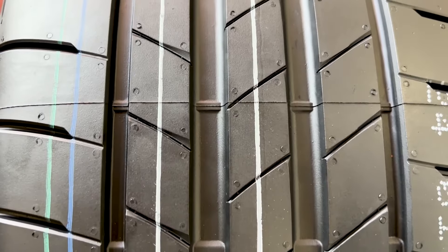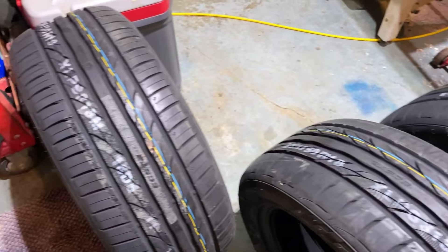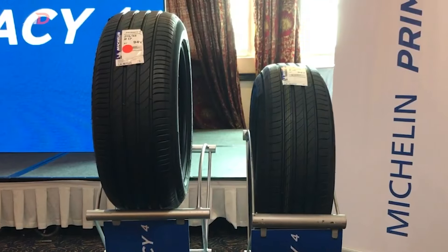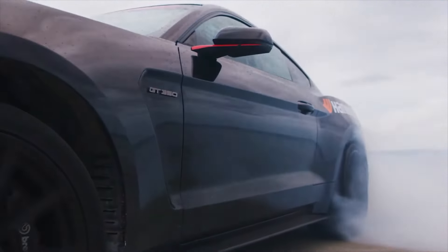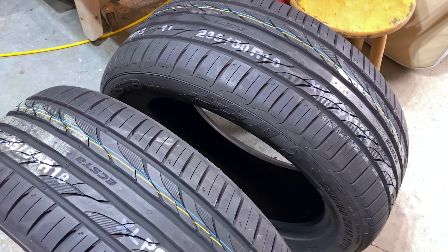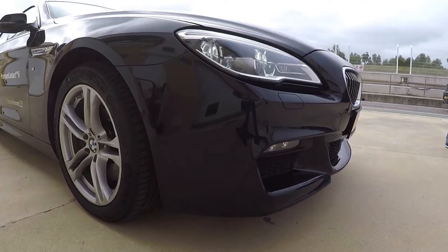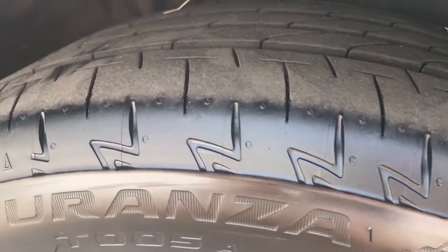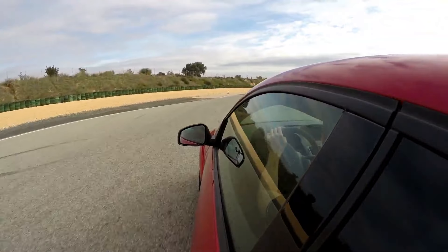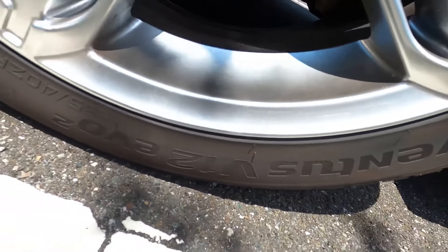Our review of the top five summer tires highlights the distinct strengths each model offers for warm weather driving. The Kumho XTA PS31 delivers precise handling and effective wet grip, ideal for dynamic summer driving. The Bridgestone Turanza T005A combines excellent traction with comfort for a stable ride. The Hankook Ventus V12 Evo 2 is engineered for high-speed performance and enhanced stability. The Michelin Primacy 4ST provides superior handling and comfort for high-speed summer journeys. Lastly, the Continental Premium Contact 6 stands out with its advanced technologies and quiet ride. Whether you seek performance, comfort, or durability, these top summer tires offer outstanding options for the warmer months.